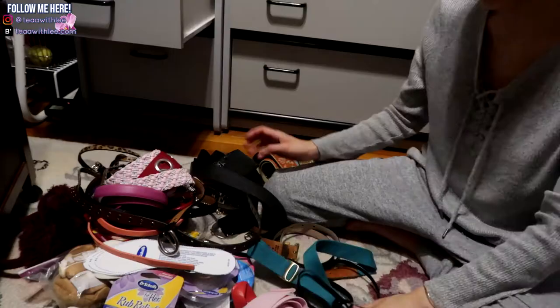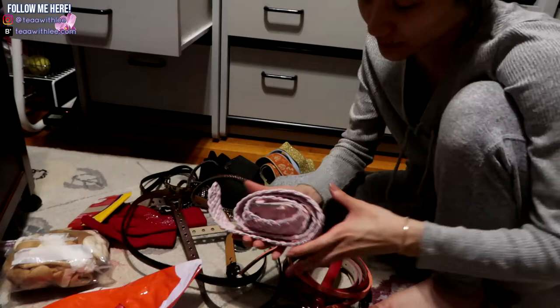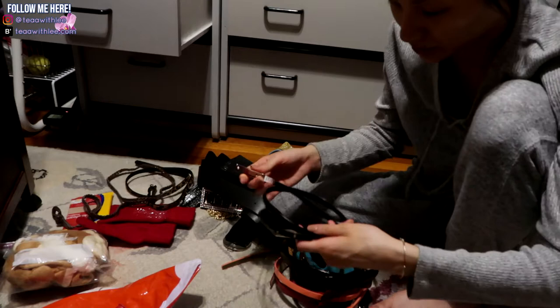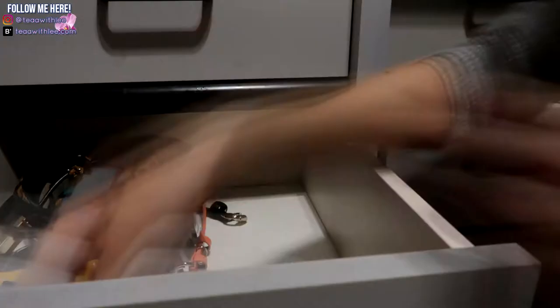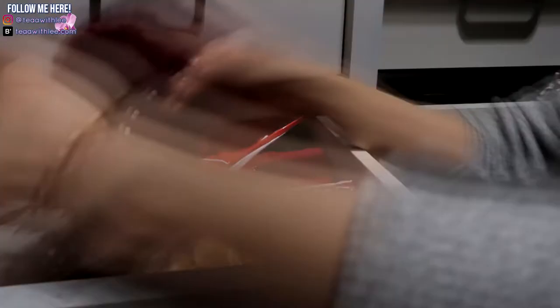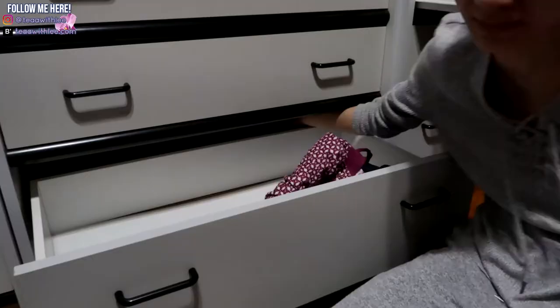In this drawer are my big t-shirts for sleep, and over here I have some pullover hoodies from high school and college. Here are all my old belts — I do not wear belts anymore. This was one of my favorites I used to wear all the time in high school; it looks brand new. I'm going to stack them like this, coiled onto each other. My cousin got me this one for my birthday — it has a lily on it.